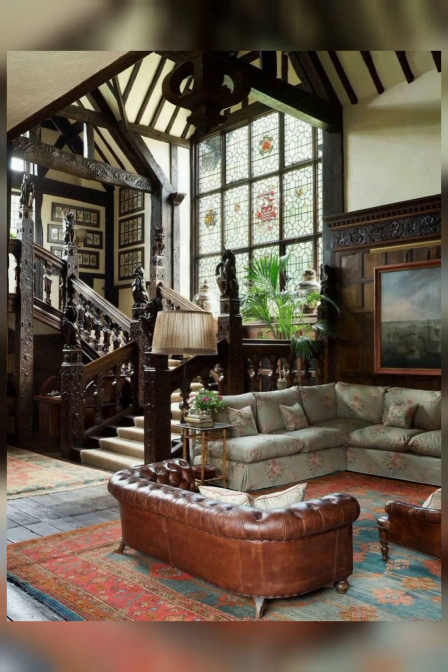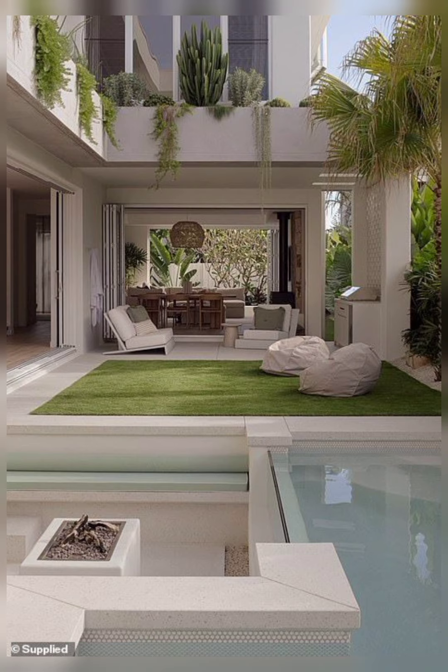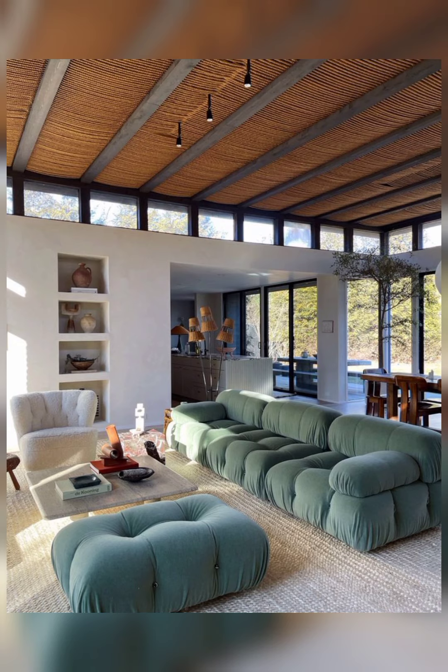And you feel happy and more relaxed when your home looks good. If you like and watch my video, please subscribe to my channel for more updates.